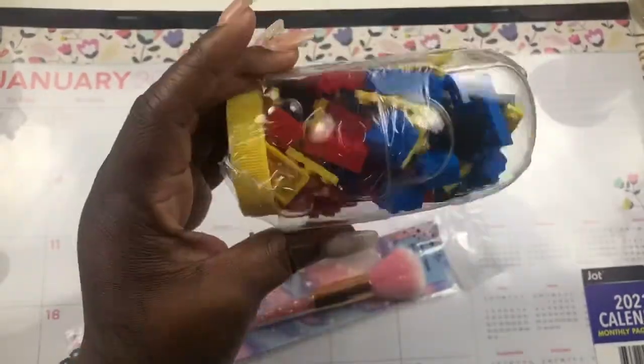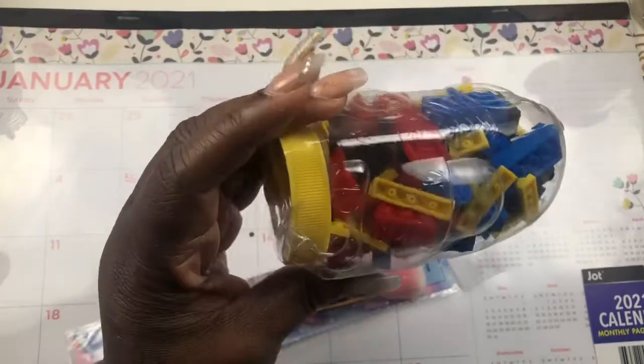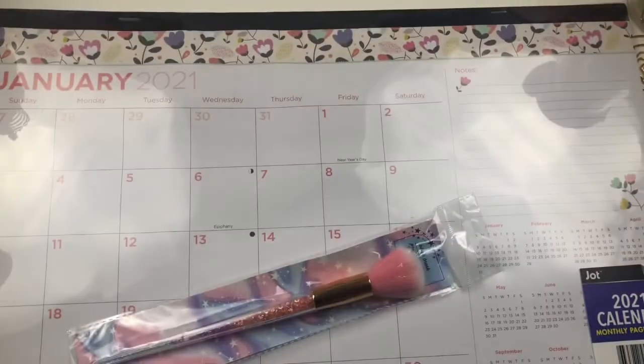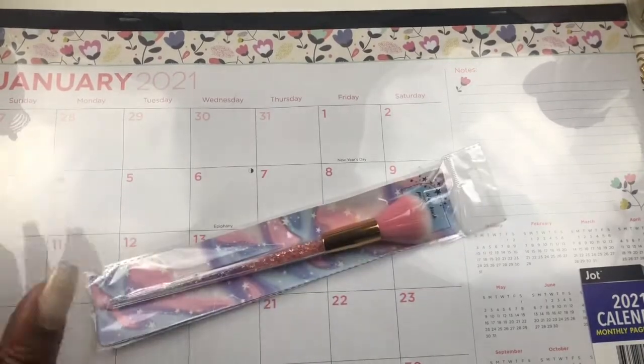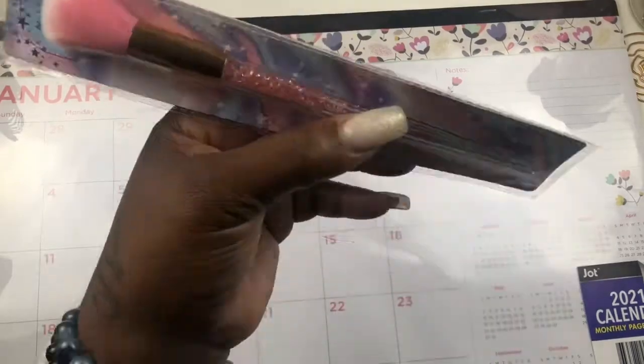I got some Legos. I got these for my friend's son because I know he likes to play and just have some fun, and I got him some stickers as well. I got Jameer — I don't let him play with those too much because I'm always the one stepping on them.